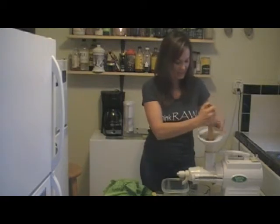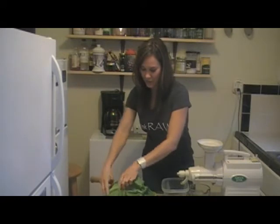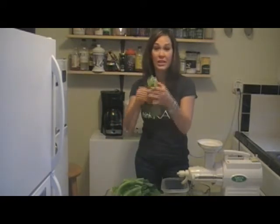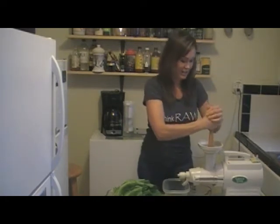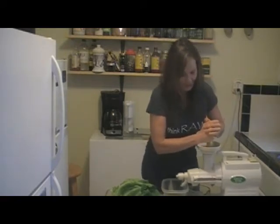It's very alkalizing, there's a lot of chlorophyll in it — there's life. So we did some celery, some cucumber. This is a really good one for a really neutral green: it's romaine lettuce, and you push it right through.